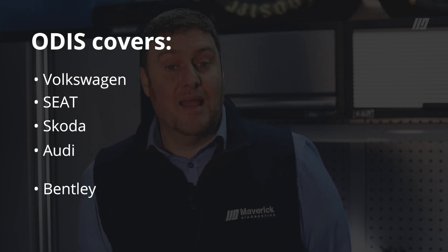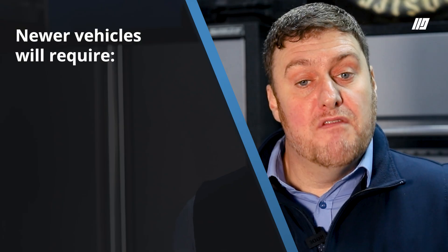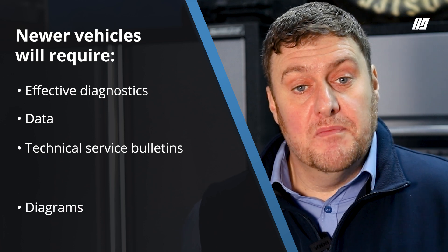You can also add Bentley and Lamborghini. The first four brands alone is one in five vehicles on the UK roads, and it's a must-have for the future as the newer vehicles you will start to see in your workshop require effective diagnostics, data, technical service bulletins, and diagrams.